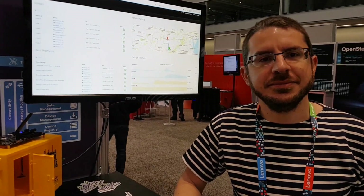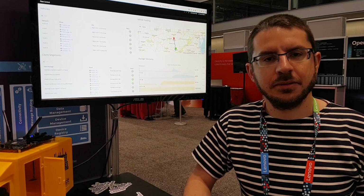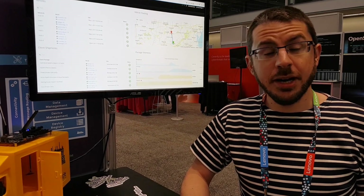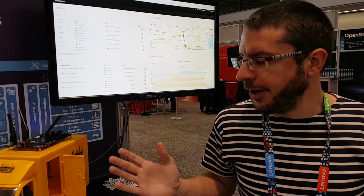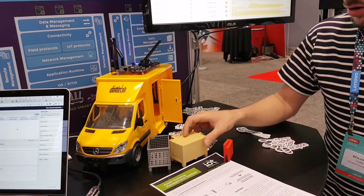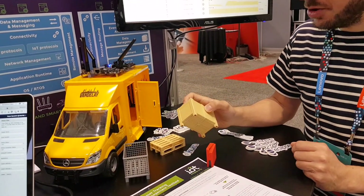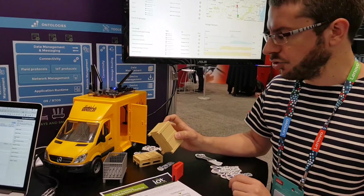We're here at the Red Hat Summit and Benjamin Cabe has developed with the Red Hat guys a really cool new testbed. It's an end-to-end IoT scenario where you want to do high-value asset tracking. You have parcels that are super expensive, for which you want to be able to monitor the temperature, humidity, and vibration — you want to make sure that the delivery guy doesn't drop the package.